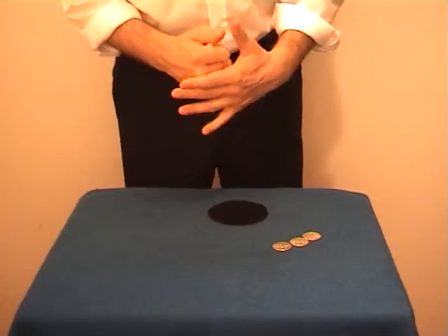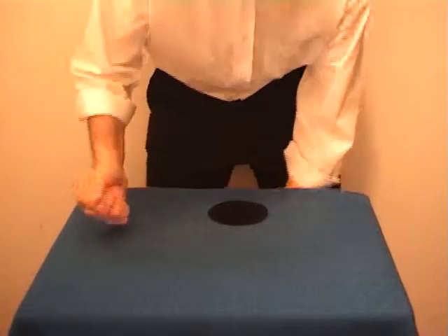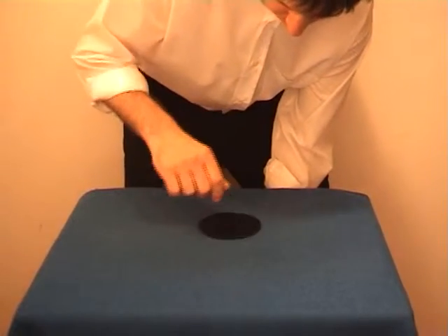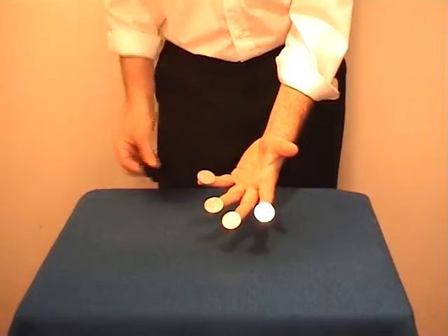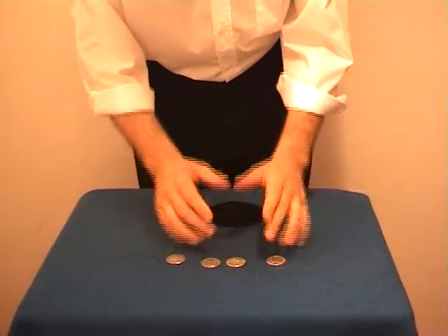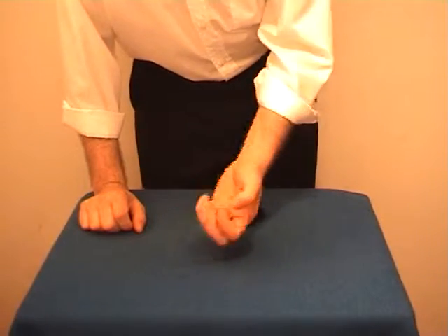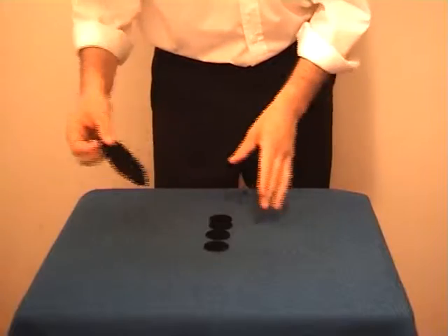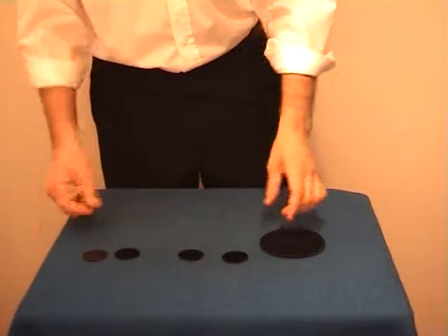Once more, if I move it here, the last coin goes through — one, two, and three, and four coins through the table. I showed you all this because I have several baby holes for beginners who want to learn. These are for sale for all who wish them.